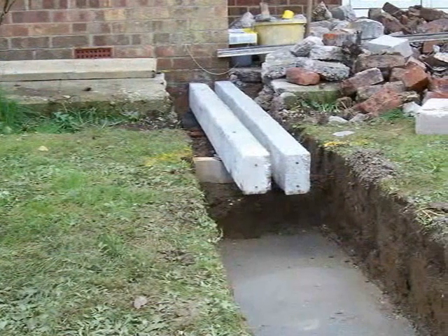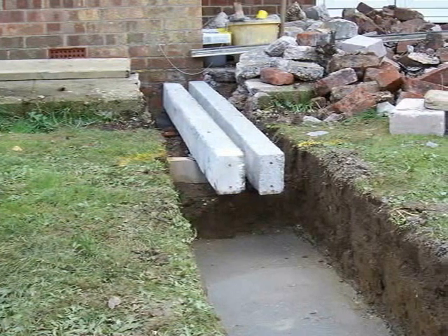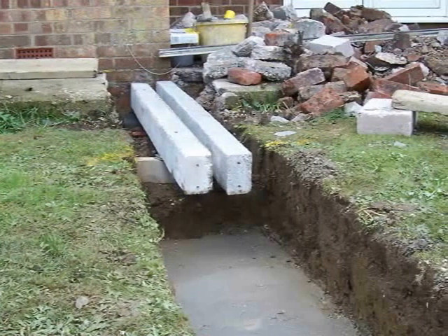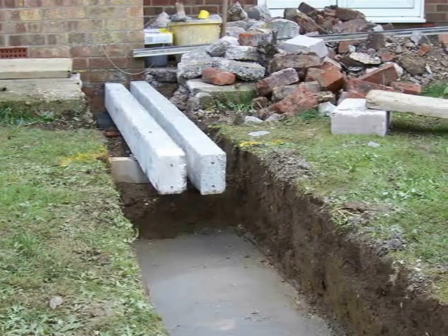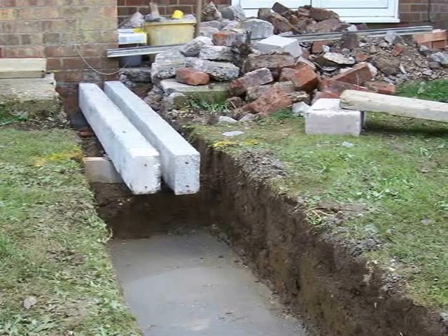Crucially, with every conservatory we always consider drainage runs, as this is normally on the back elevation of a property where most of these services are in place. We would never dig around or cover over a drain. We would always support — as you can see in this photograph — with solid 9-inch reinforced lintels.